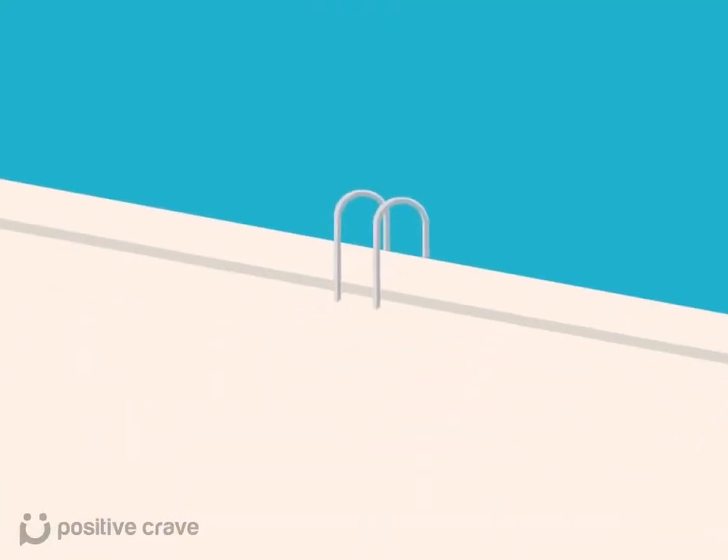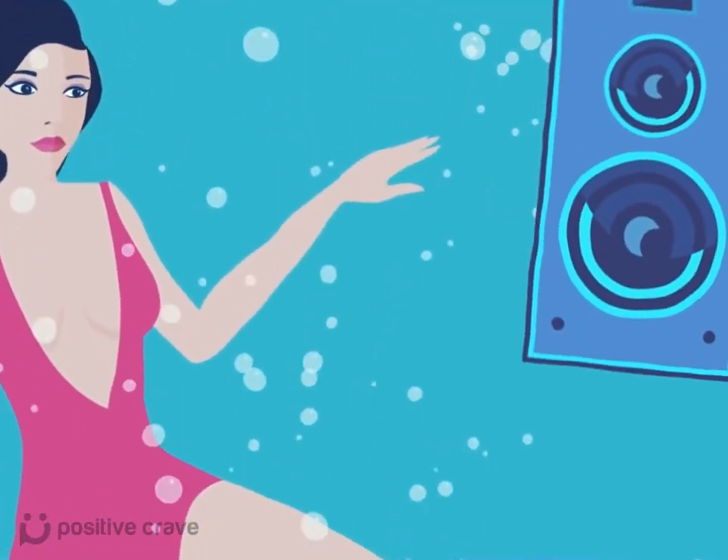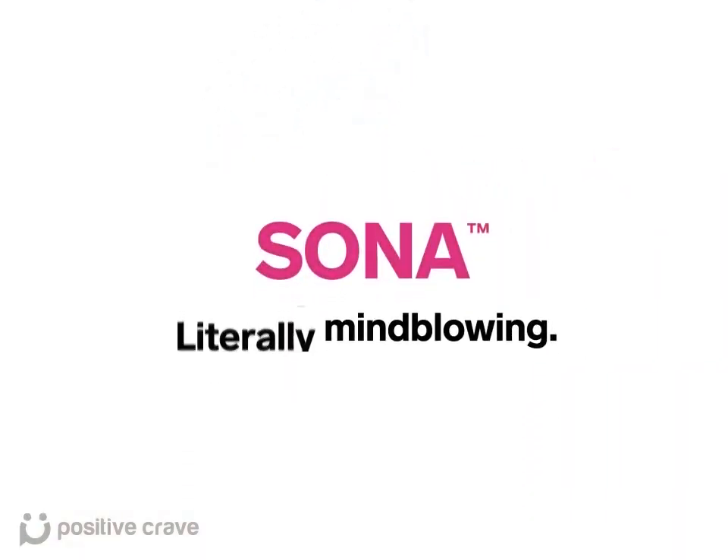And the beauty is that you can take that speaker anywhere, even to the hot tub if you so wish. So back with sonic waves — now you're talking. The Lalo Sona. Literally mind-blowing.